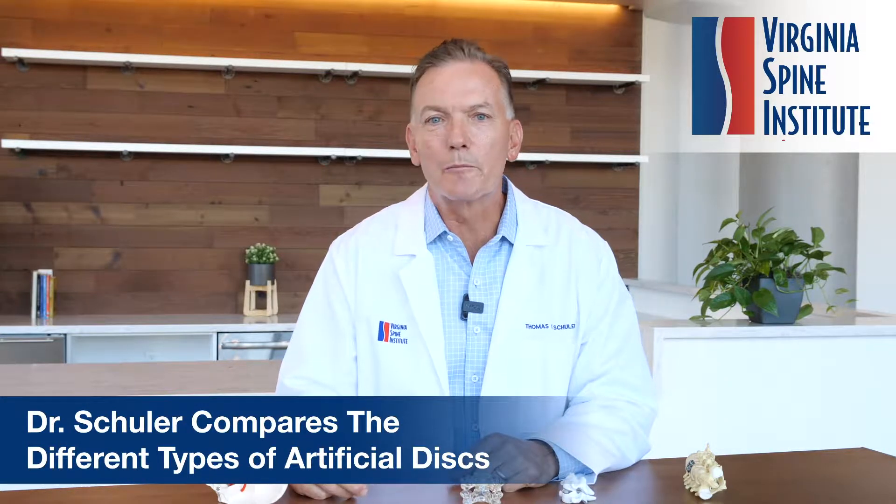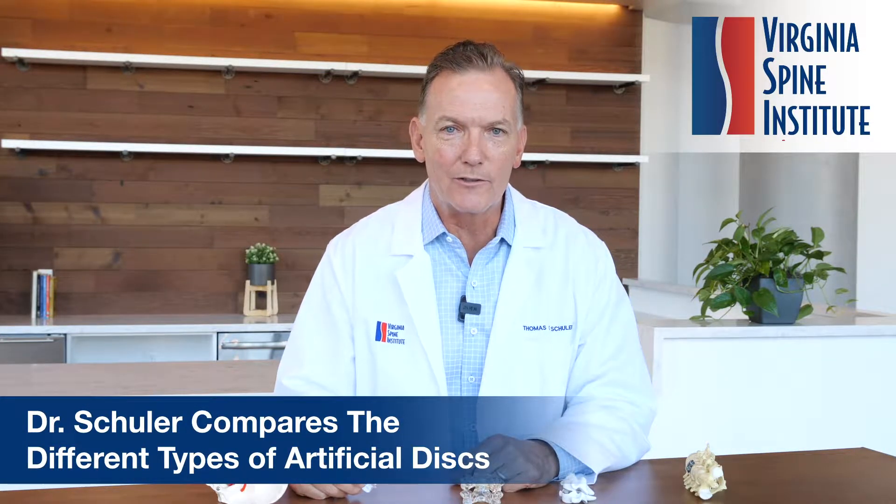Hi, my name is Tom Shuler. I'm a spinal surgeon at the Virginia Spine Institute. I've talked in the past about disc replacements in the neck and how wonderful they are. In fact, I'm a patient and I have them in my neck.